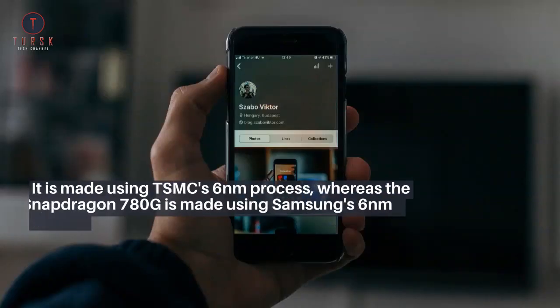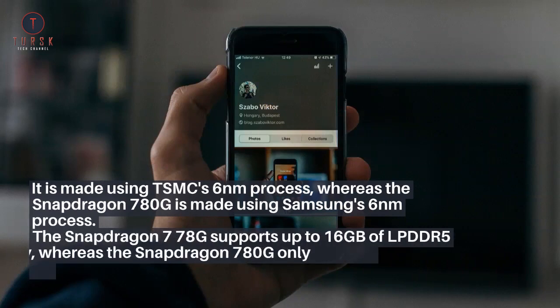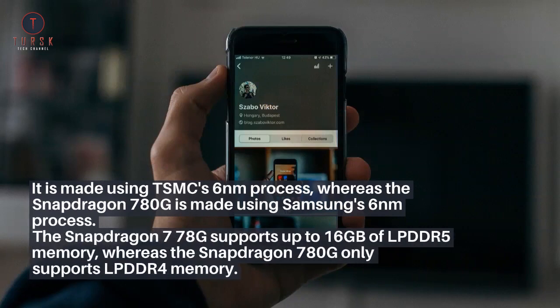It is made using TSMC's 6nm process, whereas the Snapdragon 780G is made using Samsung's 6nm process. The Snapdragon 778G supports up to 16GB of LPDDR5 memory, whereas the Snapdragon 780G only supports LPDDR4 memory.